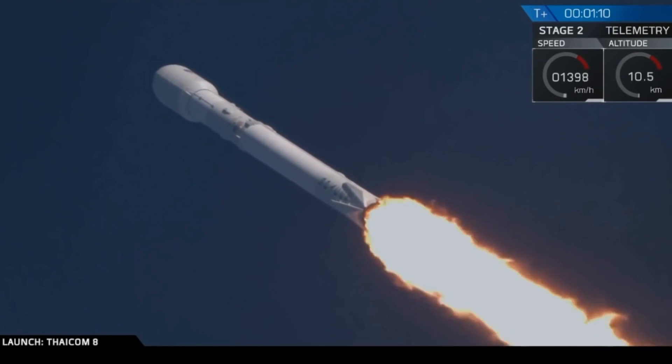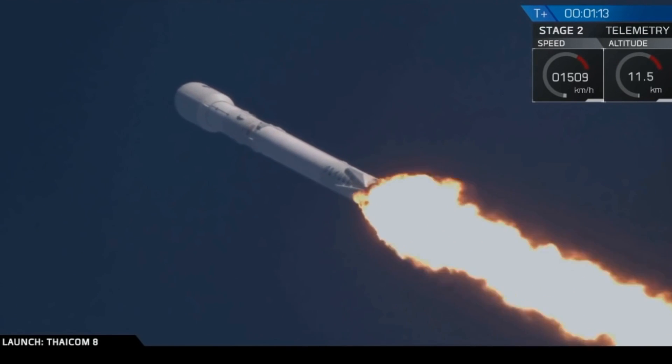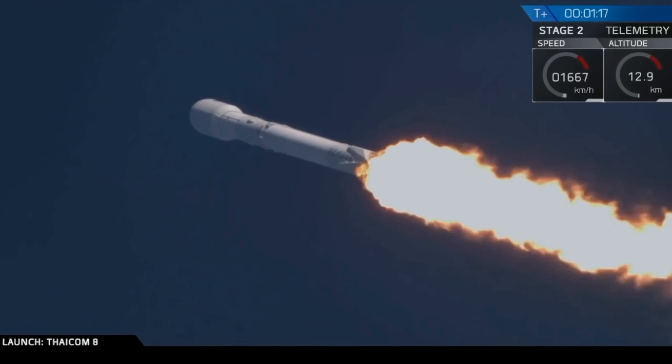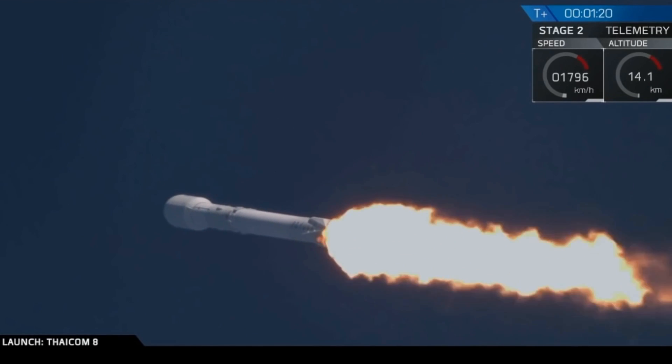During the launch of SES-9, a boat wandered into the danger area offshore. The delay from the boat was long enough that the liquid oxygen had to be drained and the launch scrubbed for the day.